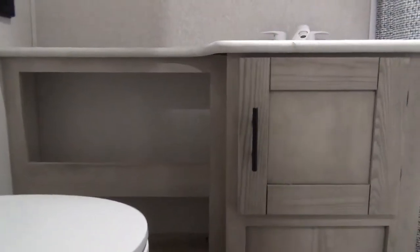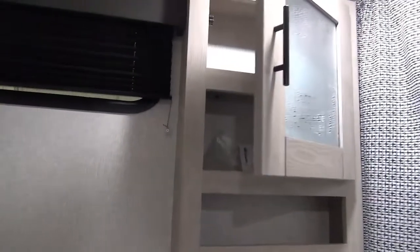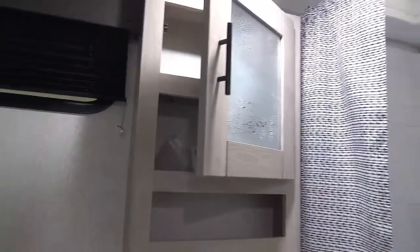In the bathroom, there's of course a three-piece. You've got the foot flush toilet, lots of counter space on the sink area, a medicine cabinet, and then of course the shower.